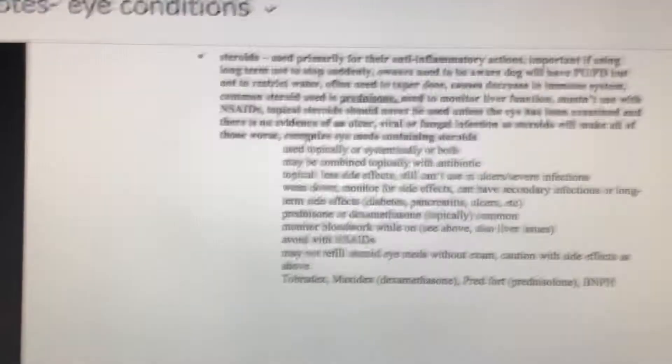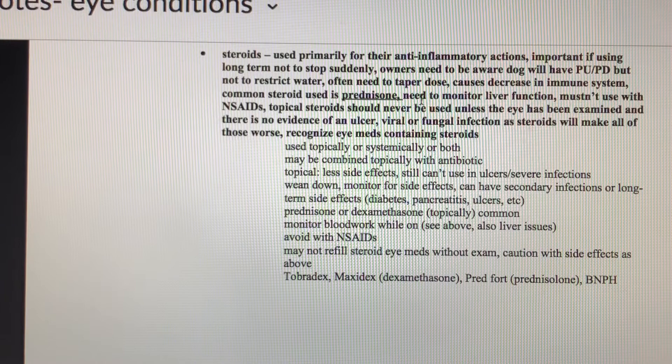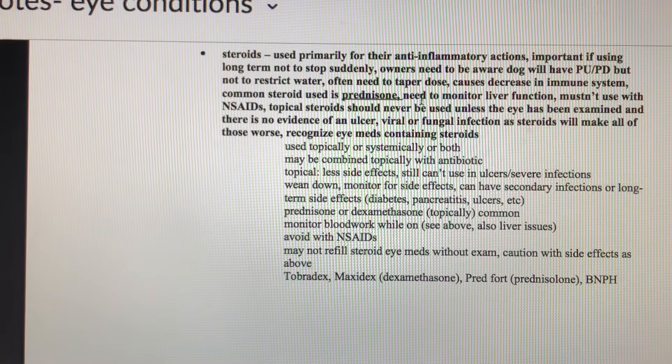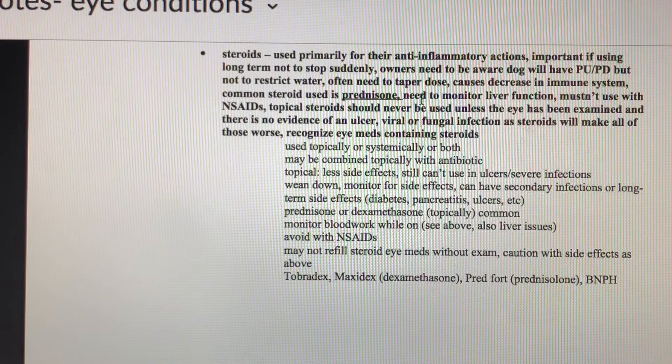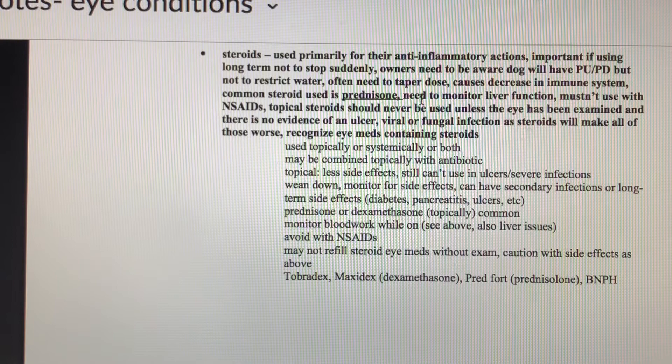If an owner calls saying their dog's eye is bothering them and asks to reuse drops from months ago, the answer should be to get it examined and make sure it isn't something new or different. Some drugs used in certain situations might make the issue worse. If the same drug is appropriate, we can just charge for the exam and they can use what they have, but if they need something different, we want to do the best thing for their pet.